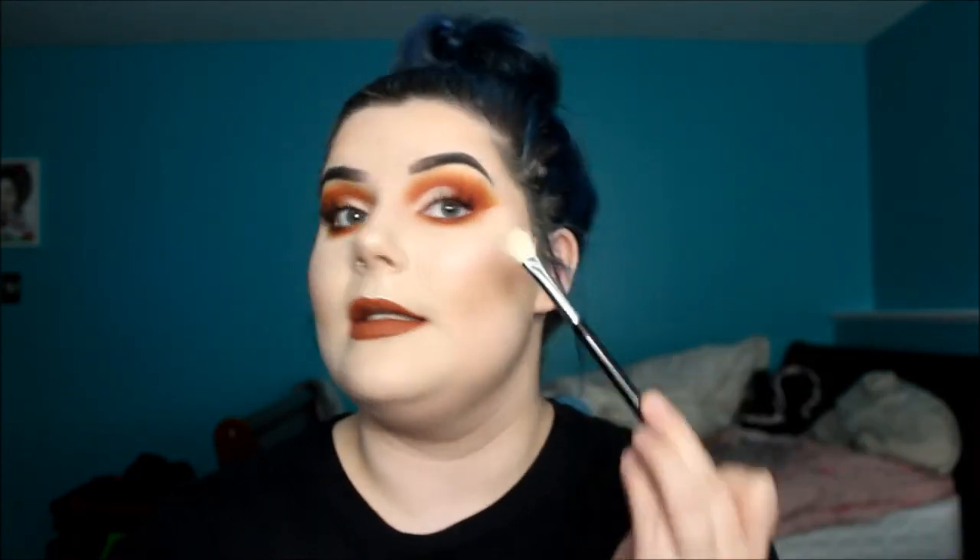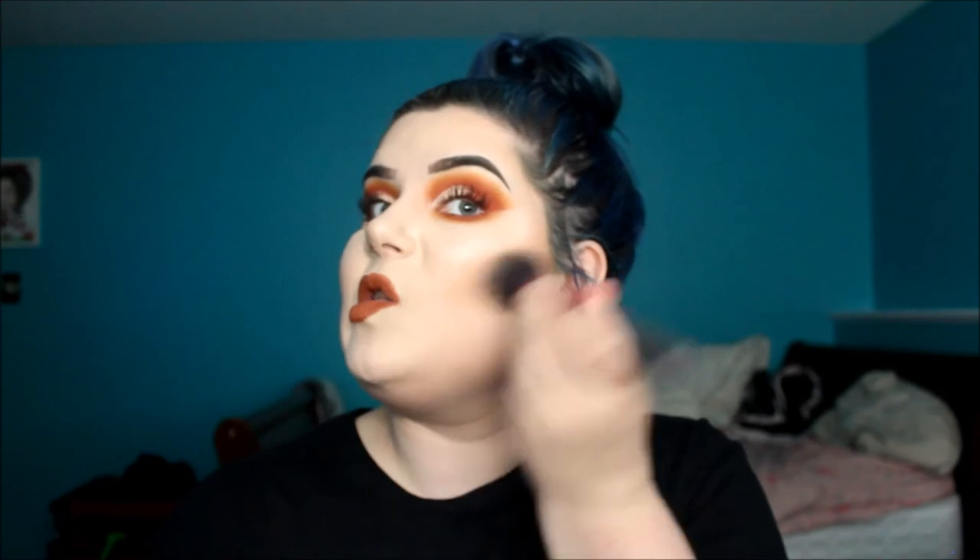For highlighting I'm bringing my Sigma highlighting brush — I'm not exactly sure of the number, maybe an E25. It might be an eye brush but I use it as a highlighting brush and it's the best highlighting brush ever. Then for brushing off my under eye bake I use the Real Techniques Setting Brush, and I have the Real Techniques Multitask Brush to buff out my cheek bake — it's just a cute little perfect brush.